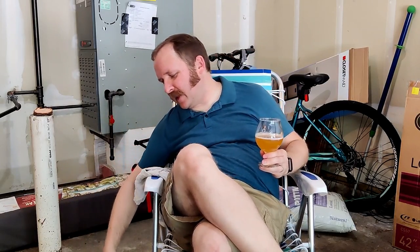Anyway, so this has been the Jillian — or Gillian — by Goose Island, a Belgian-style farmhouse beer from 2016. It's a good beer. Catch y'all on the flip side.